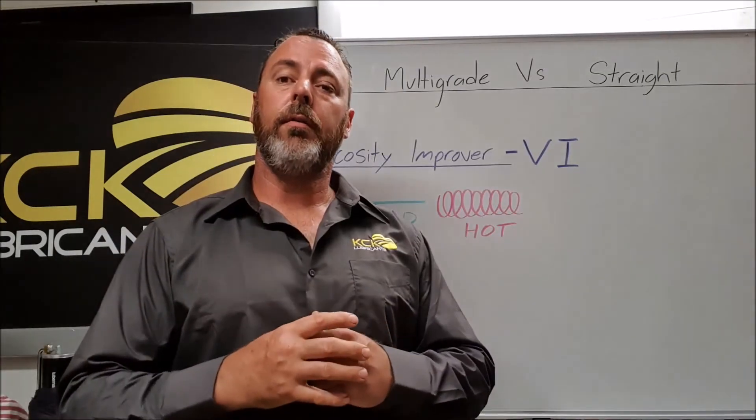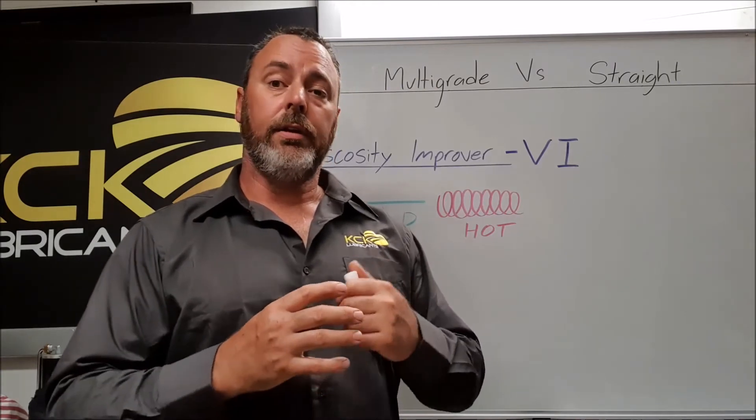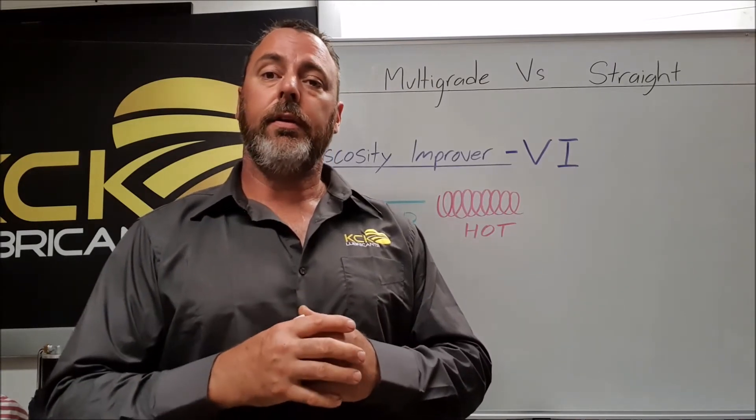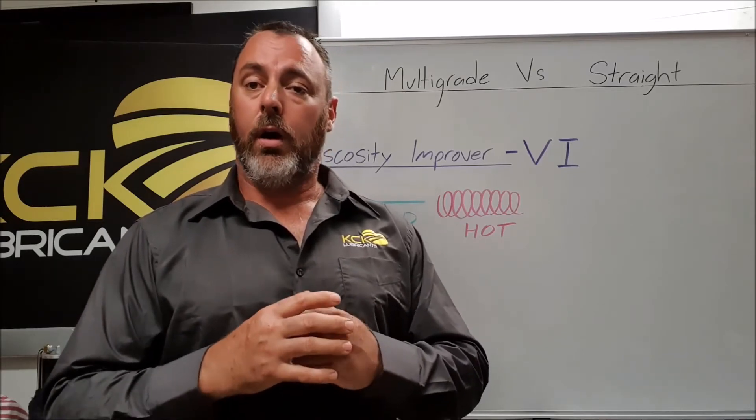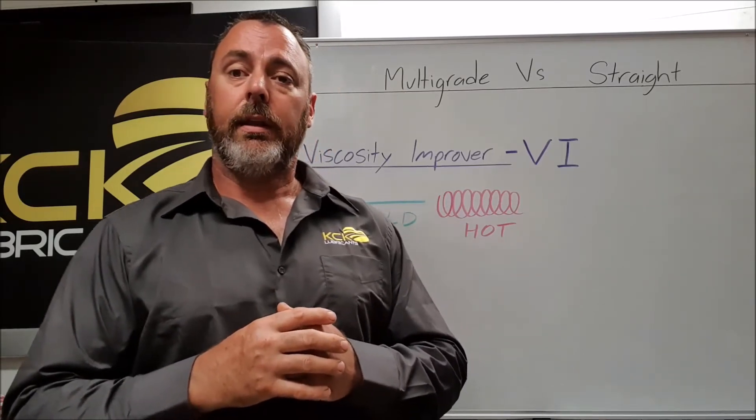Viscosity improvers are very useful and essential in a multi-grade oil, but they do come with their own issues. Whether they be of poor quality or overused in an oil product, they can shear.